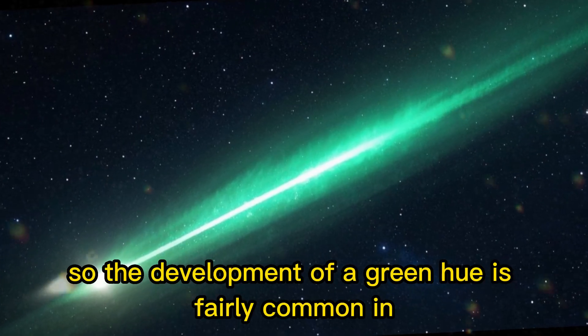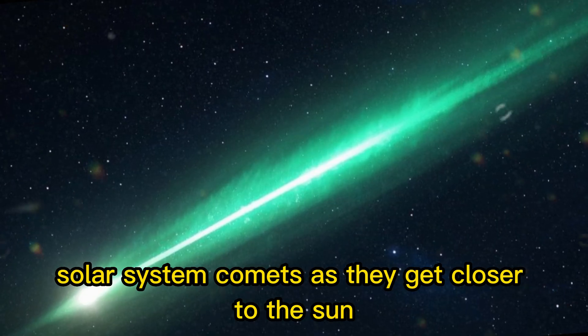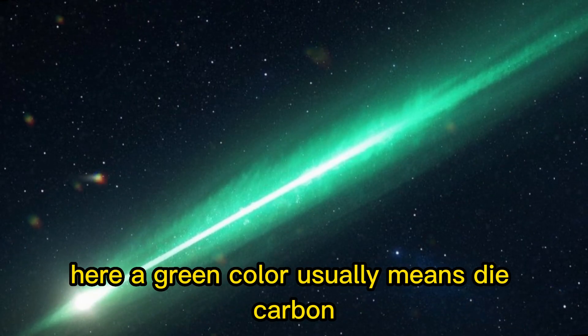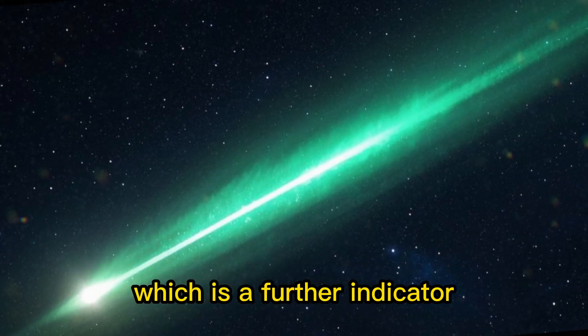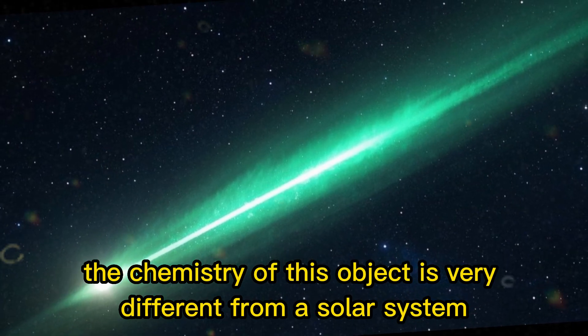The development of a green hue is fairly common in solar system comets as they get closer to the sun and warm up, and start outgassing different compounds at different temperatures. Here a green color usually means dicarbon. However, 3I Atlas wasn't showing many signs of the presence of dicarbon, which is a further indicator that the chemistry of this object is very different from a solar system comet.